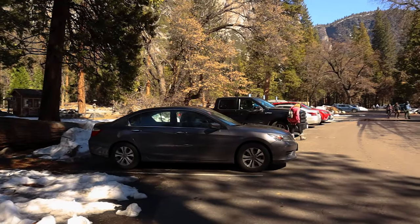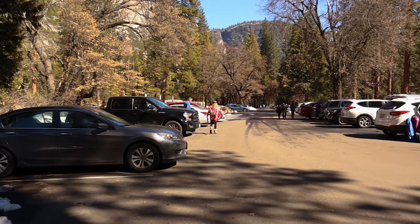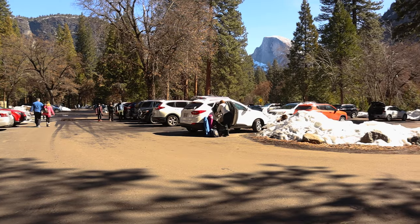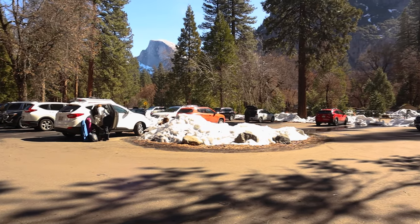Here I am at Camp 4 and it's a little bit after 11 o'clock. It's already starting to warm up, but the parking lot is also starting to fill up. When you come here for Firefall you need to make sure you get your parking spot early so you can be within a reasonable walking distance of where we're going. It's about a mile and a half walk even from here. Once this parking lot and the Yosemite Valley Lodge parking lot across the street are filled, you have to walk quite a long ways to be able to see Firefall.